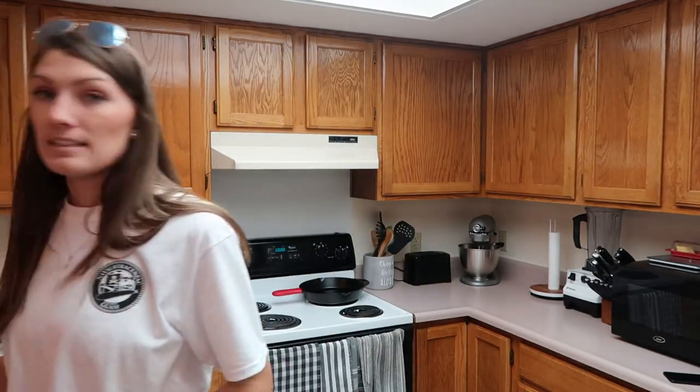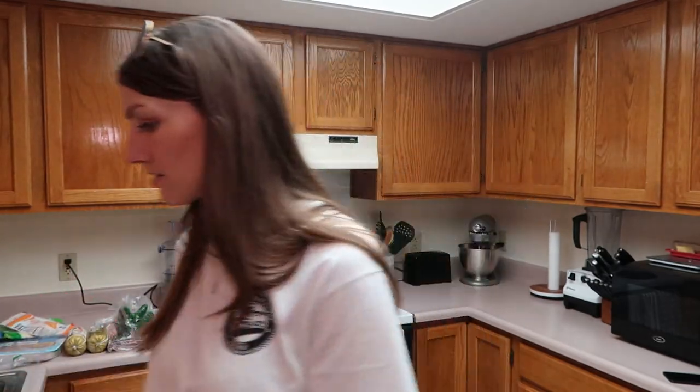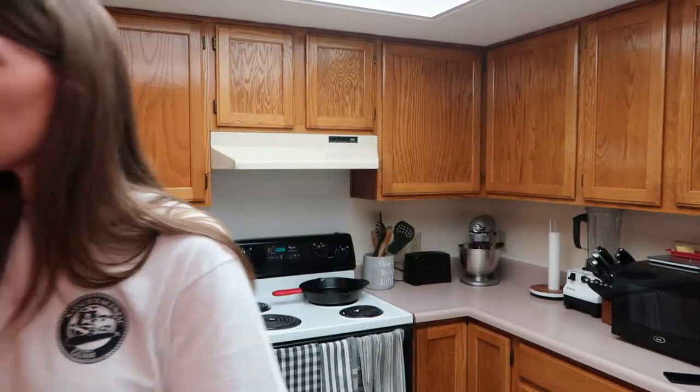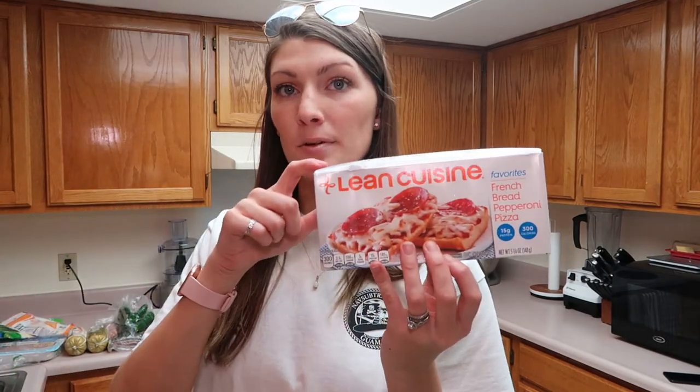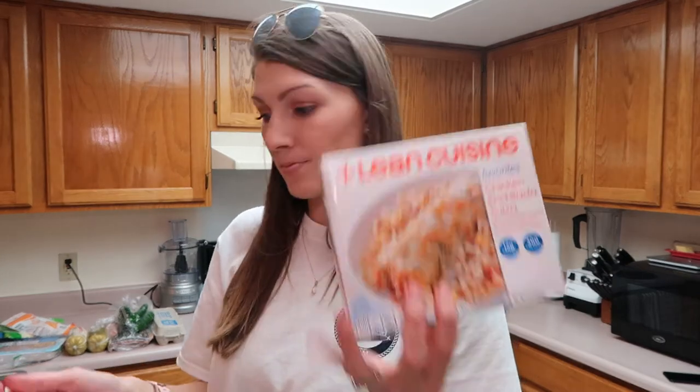My husband likes to take quick meals in his lunch. He either takes leftovers or he takes TV dinners, so I picked up a variety for him. I got a chicken parm, chicken fried rice, a French bread pepperoni pizza, a chicken enchilada, and a sweet and spicy Korean style beef. I didn't know which ones he wanted so I just got a variety, and he does have a couple still in the freezer.